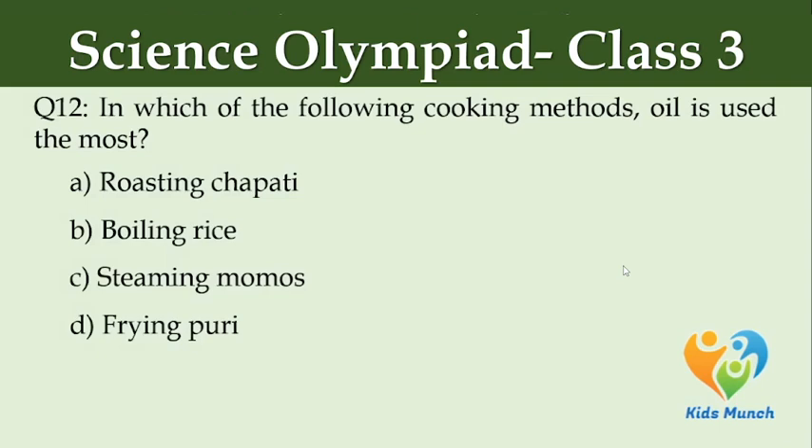In which of the following cooking methods is oil used the most? Option A: roasting chapati, Option B: boiling rice, Option C: steaming momos, Option D: frying puri.